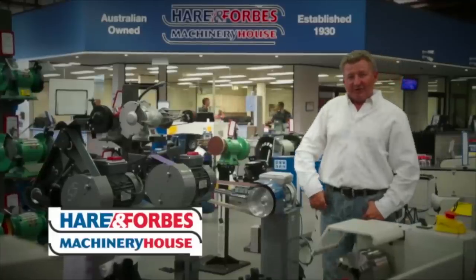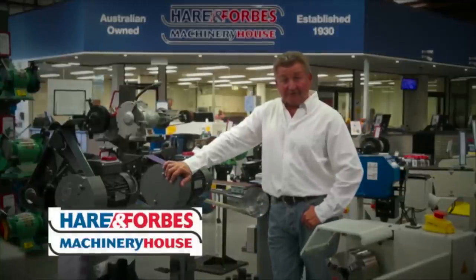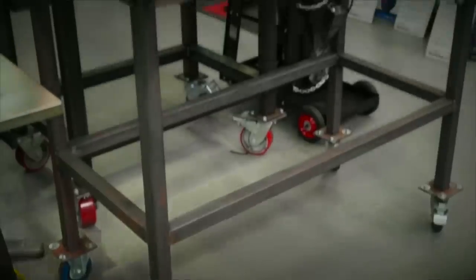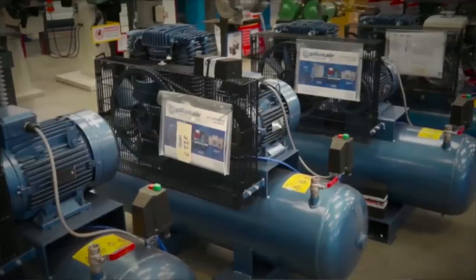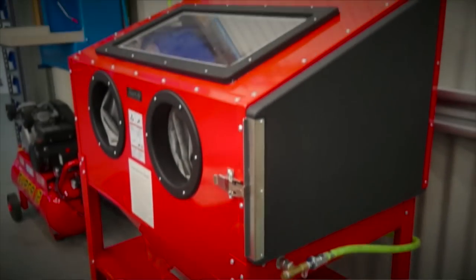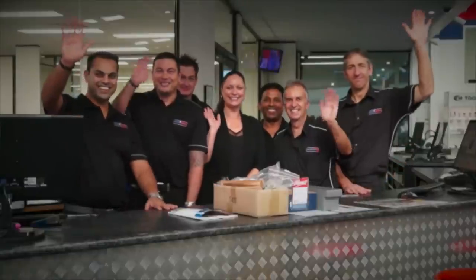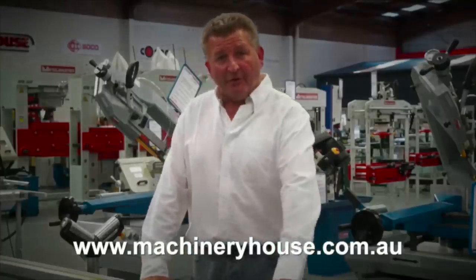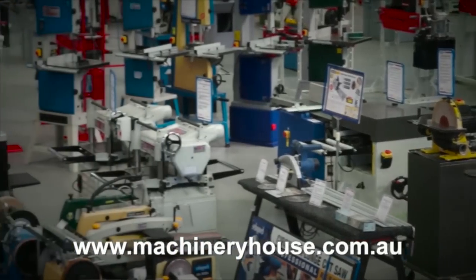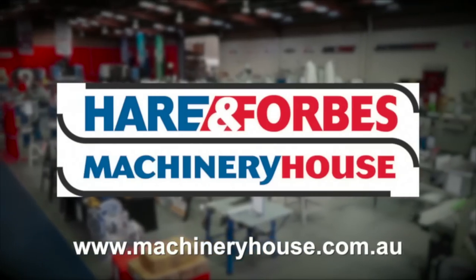Hare and Forbes Machinery House has been family-owned and operated for over 85 years. Planning on welding? Look at these welding tables and clamps. Air compressors and different air tools, sandblasting cabinets, through to spray guns. Everyone is welcome at Machinery House. There are competitive freight rates around Australia, and you can buy online at machineryhouse.com.au. Hare and Forbes has the range.